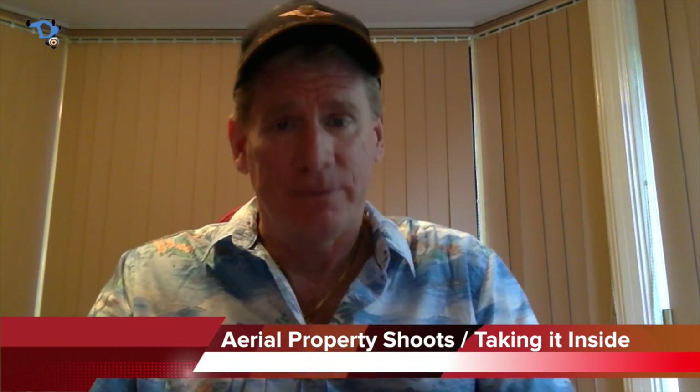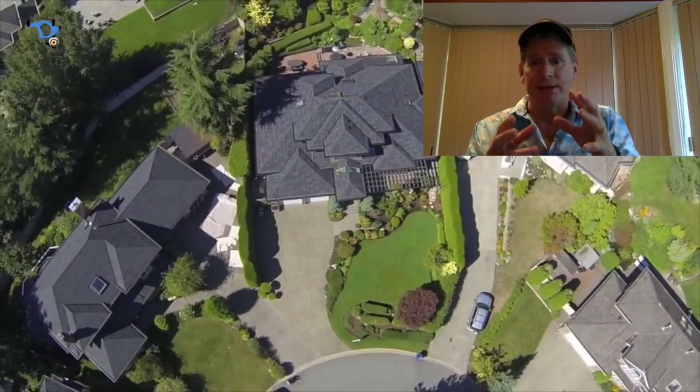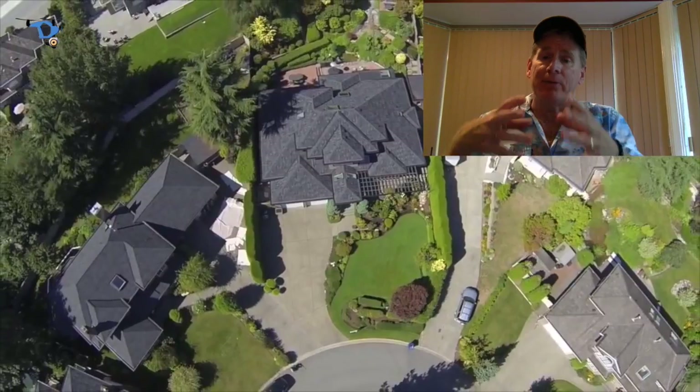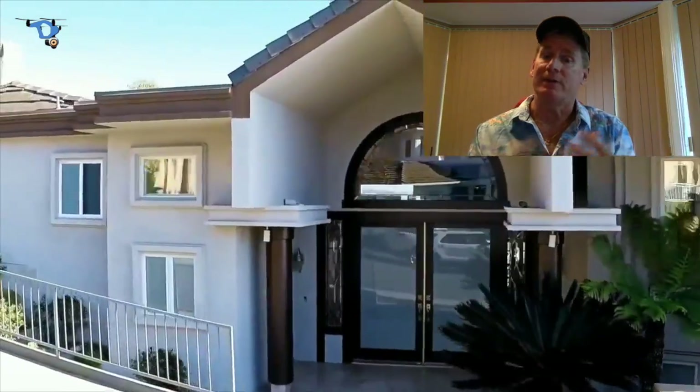Hey guys, this is Captain Randy here from Digital Drone Images. I've got a lot of real estate companies and home builders contacting me to do aerial shoots with their property. Aerial shoots are a fantastic thing and an excellent selling tool for a property because they show a bird's-eye view of what the house looks like from the outside, where it sits on the property, and how the property is in relation to the neighborhood and the local surrounding area, and where it is in relation to the beaches, shops, access roads, and everything else.